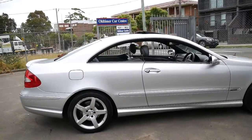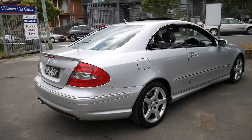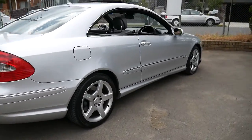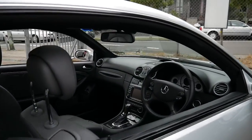The good thing about the CLK 500 is it doesn't draw attention like a CLK 63 would. It just looks like a CLK 500 coupe, which it is, but what people don't realise is what you've got sitting under the bonnet — basically a V8 engine with about 300 kilowatts.